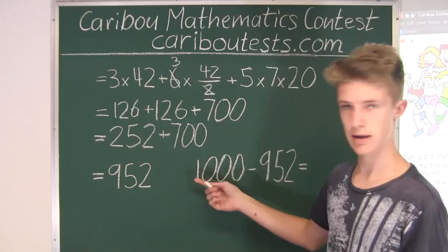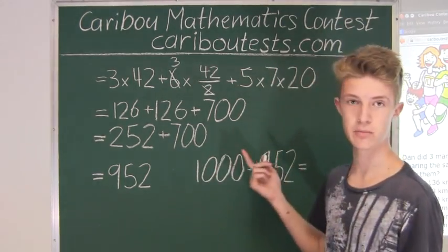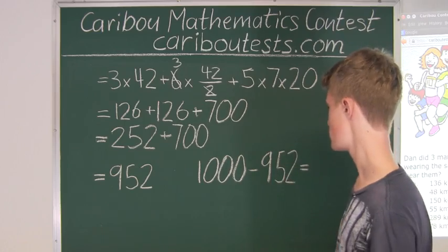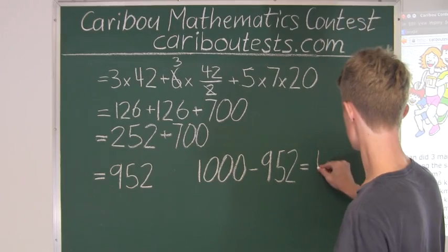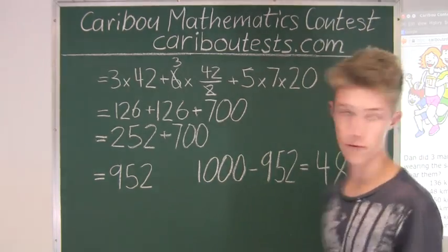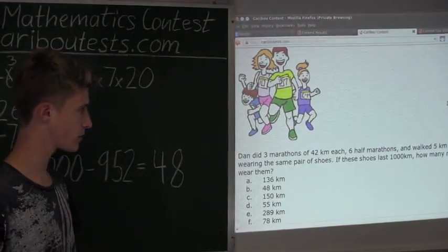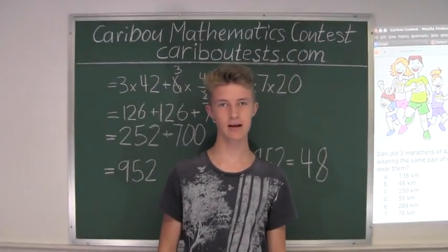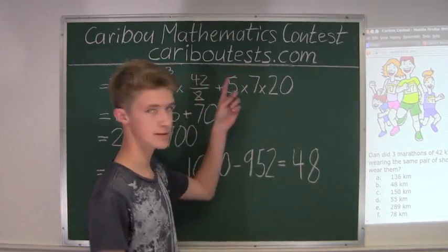This is just like doing 100 minus 52, because 1,000 minus 900 is 100, then 100 minus 52 equals 48. So the answer is 48, which means Dan can wear these shoes for 48 more kilometers. If you'd like to know more about this contest, please visit our website at cariboutests.com.